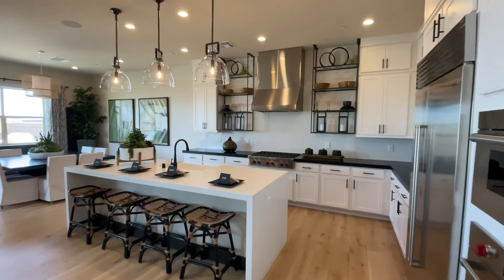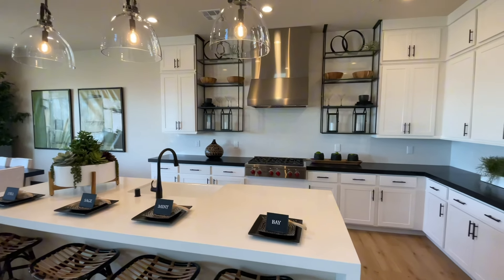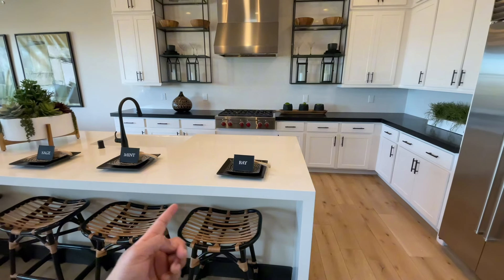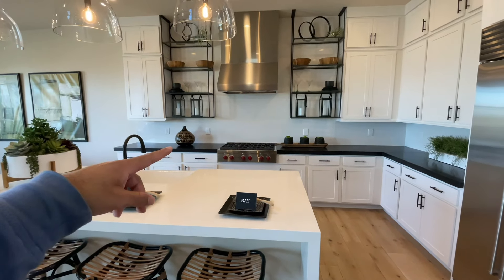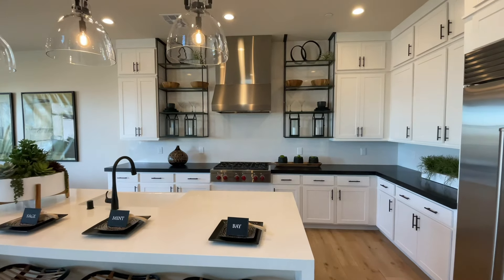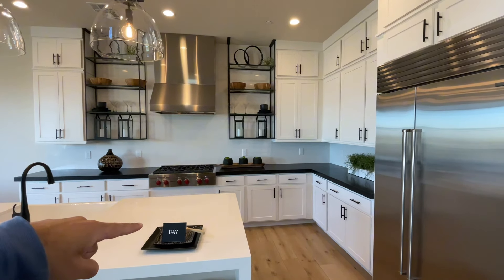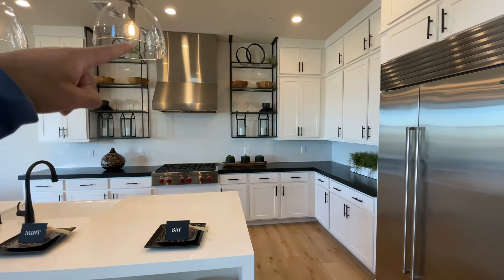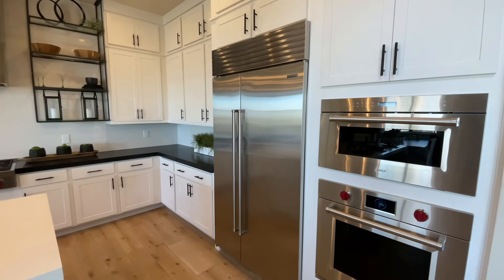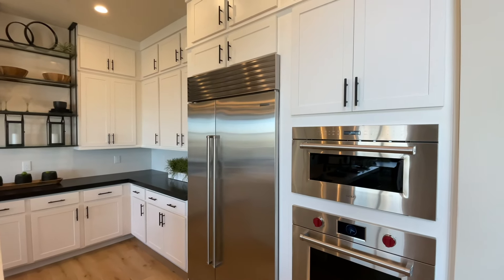Let's start at the kitchen. There are quite a few upgrades here — quartz countertops at the island with a beautiful waterfall edge, and an overhang for bar seating. They contrasted it with black granite there. All stainless steel Wolf appliances, and for the backsplash it's that same white quartz you see on the island, brought all the way up to the ceiling. Sub-Zero refrigerator, and the cabinets go all the way to the ceiling as well.